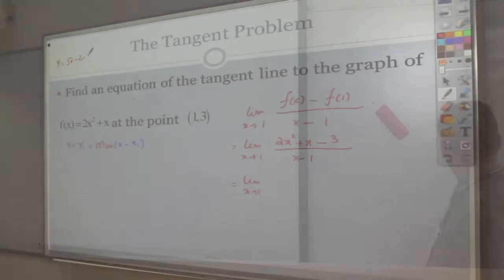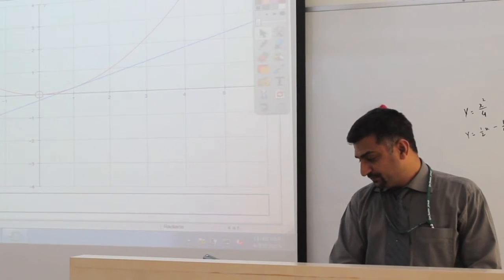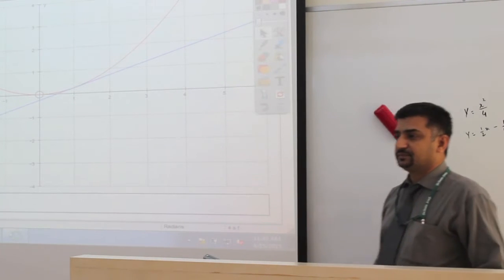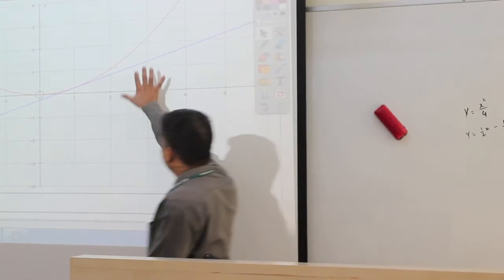At ABP we teach students at four levels of mathematics: calculus, pre-calculus, college algebra, and a specially designed course called liberal arts math for those students who want to major in art subjects.